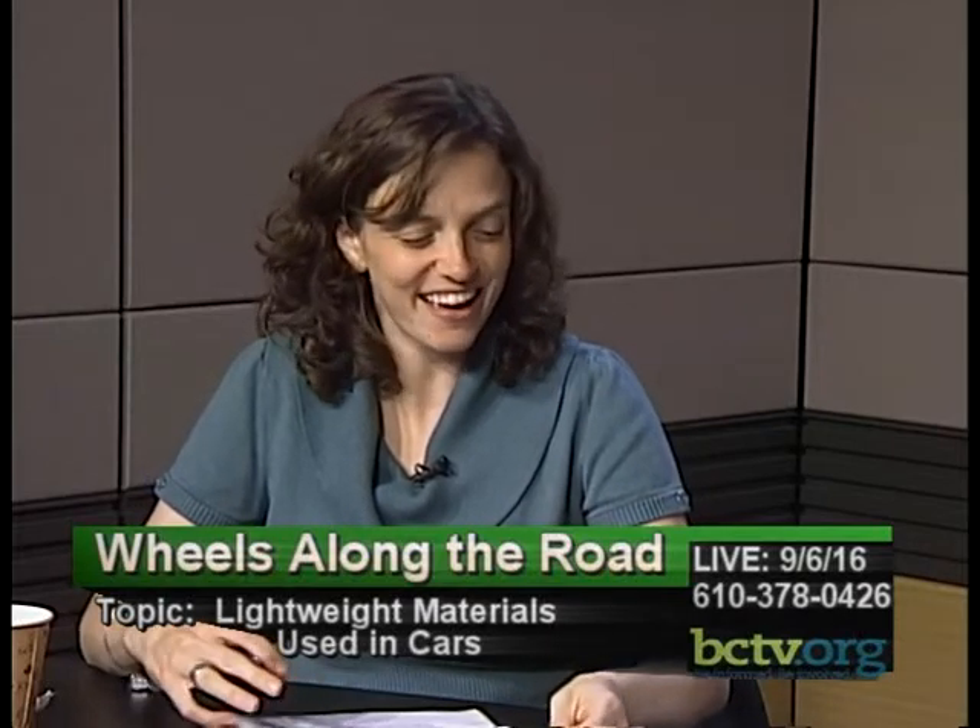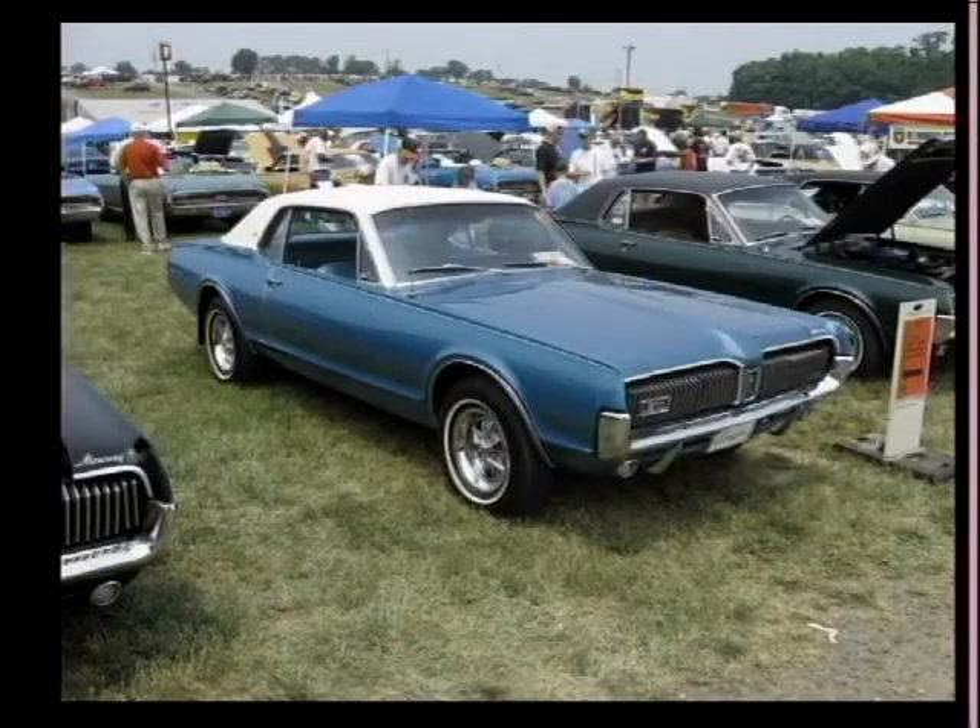We have time for the car quiz tonight. The studio number again is 610-378-0426. We've got our first car up there.